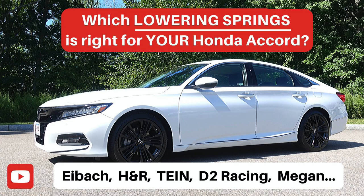Like the last video we did on lowering springs — and if you haven't seen that video, I've included a link in the description below, go take a look — like the lowering springs, there are plenty of coilovers available for the Honda Accord.